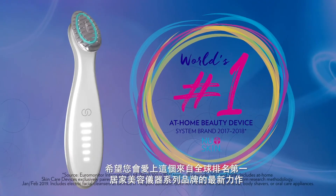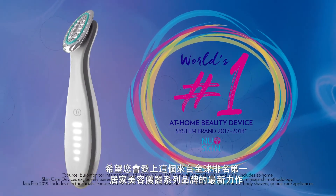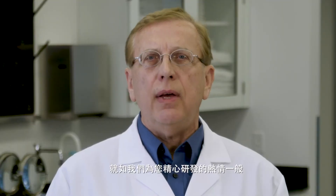I hope you'll love this latest innovation from the world's number one at-home beauty device system brand as much as we have loved developing it for you. Thanks for watching.